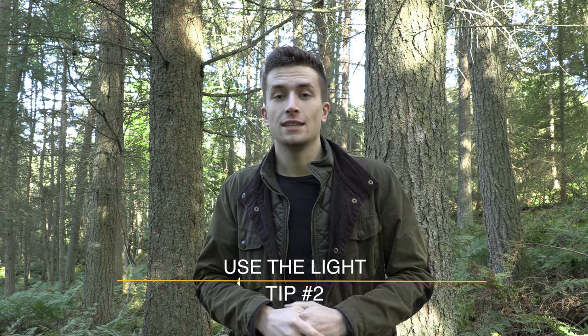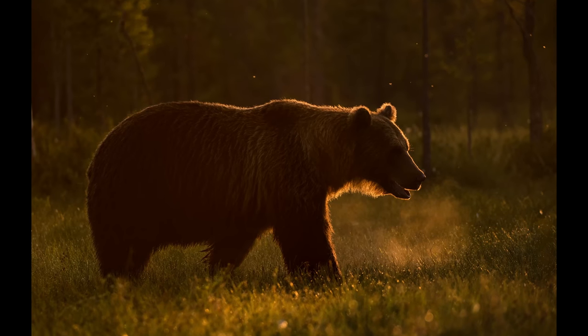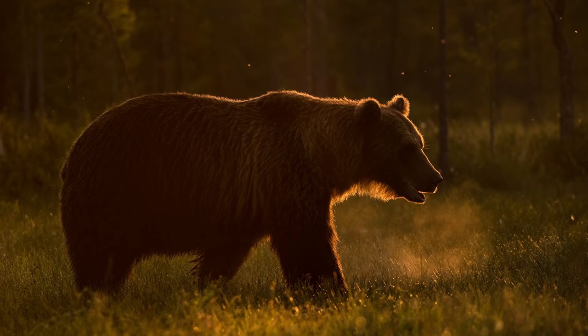Tip number two is all about light. There are a number of different types of lighting you can take advantage of in wildlife photography, and light is key — it can really make all the difference. There are three main types: backlighting, side lighting, and front lighting. My favourite has got to be backlighting. Look at this bear — you can see it lit around the edges by some strong backlighting, taken with the sun directly behind the subject. It's great for bringing out all that fur detail and gives a beautiful warm golden feel. Backlighting is easiest in the morning or evening with a low unobstructed sun.